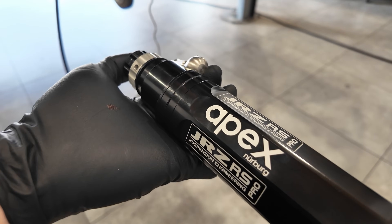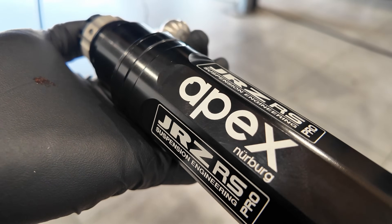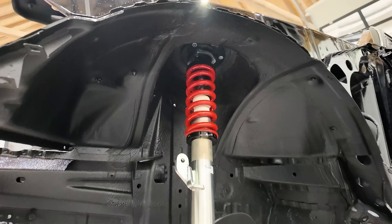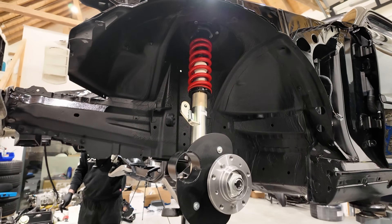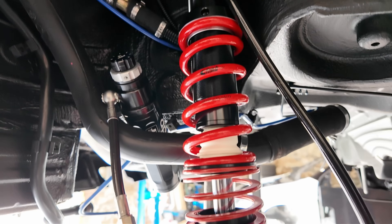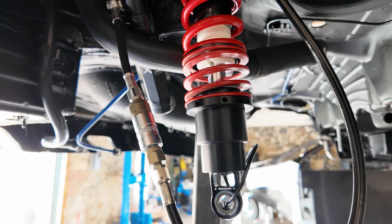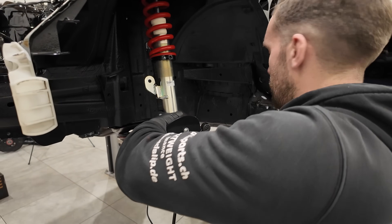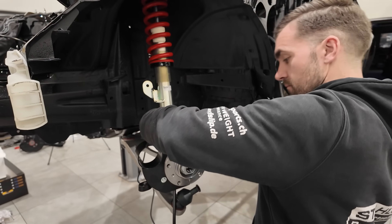You guys might recall that we're putting an active JRZ suspension in this. It's a really cool system, but there are a few things we had to think about — from wiring, to where to mount the control box, how we're installing the reservoirs, and everything like that. We actually have a full video — it might even be two videos — where we talk about this suspension, the installation process, and how it works. It really is a mind-boggling system, and I'm excited to show you guys that.